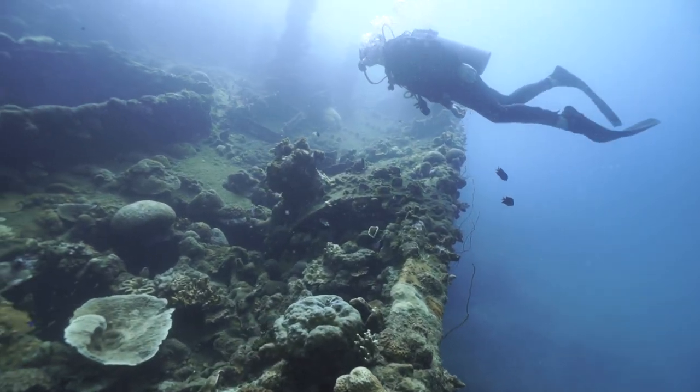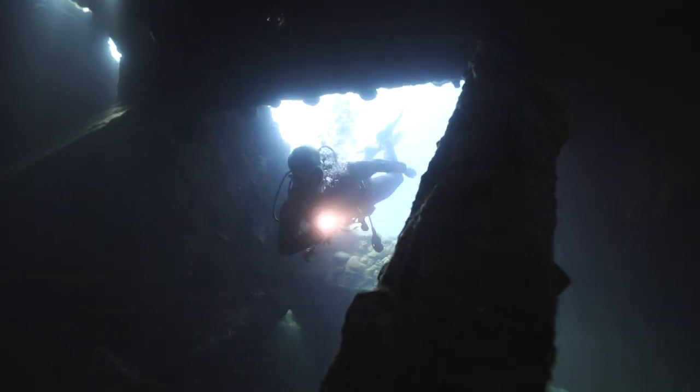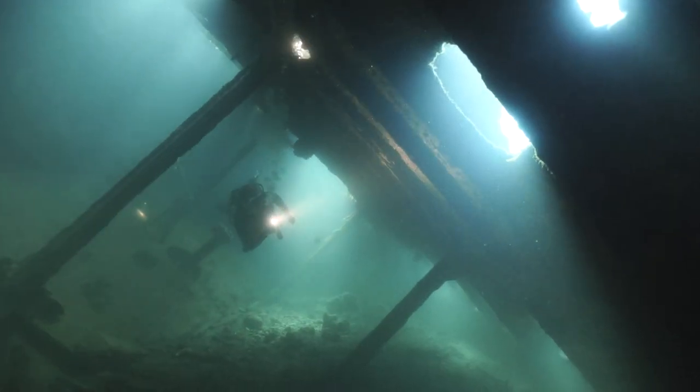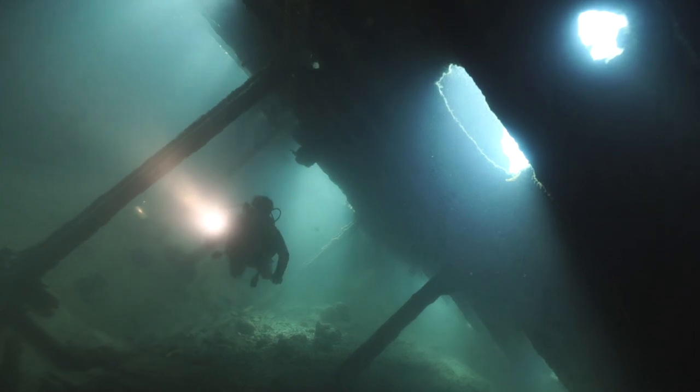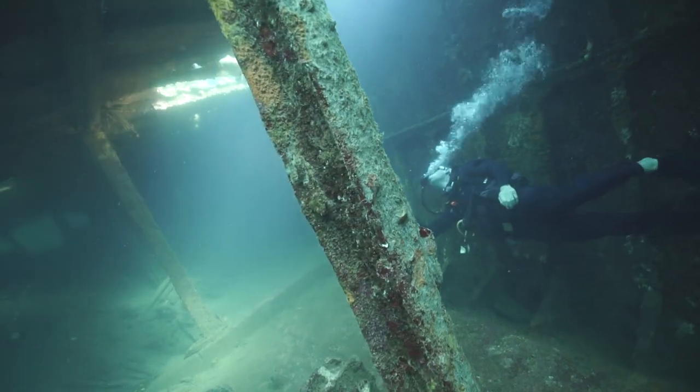The last ship of the day was the Iroko Maru, also sunk the same day. This one had some pretty cool interior — as we're diving through, you can see we go inside the hull and swim through this long narrow passageway, with some really cool ambient light coming through as well.